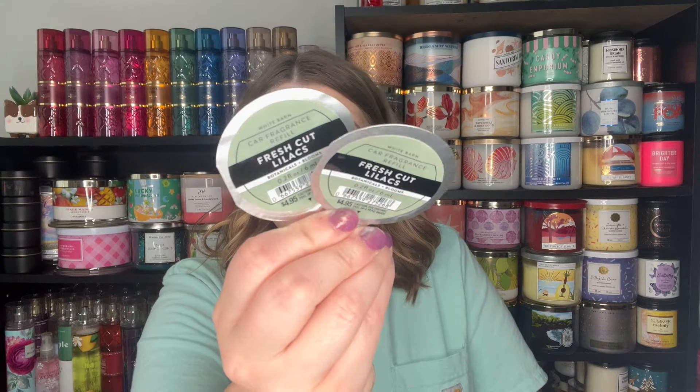Hopefully those 50% off candles go 75% off at the outlet soon. Whenever I see a decent scent for 75% off in the car fragrances, I'm going to grab them. So I grabbed two of the Fresh Cut Lilacs — I felt like that was a pretty safe scent. These ended up being 99 cents each.